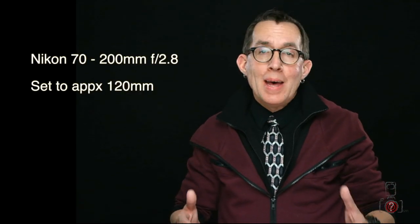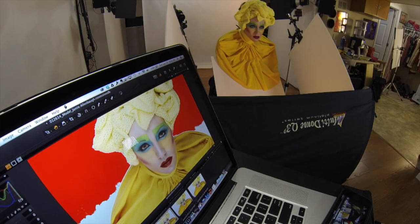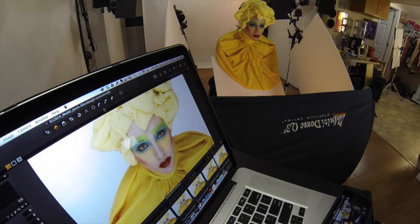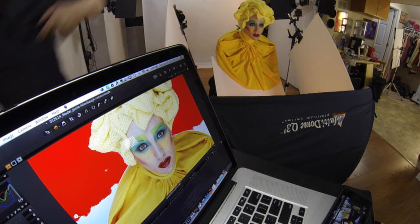I shot with a 70-200mm f/2.8 zoom at approximately 120 millimeters. My exposure was 1/200th of a second at f/9 with my Nikon D800 set at ISO 100. The strobes were my trusty Alien Bees B800s and the softboxes were the Photoflex medium multi-domes. I shot tethered using Capture One Pro 7 software on a MacBook Pro Retina, capturing approximately 50 frames with slight composition variations, mainly to get just the right expression with the eyes and mouth.